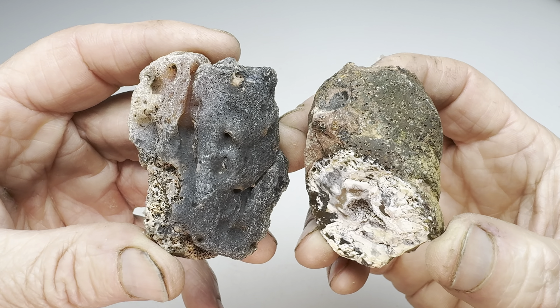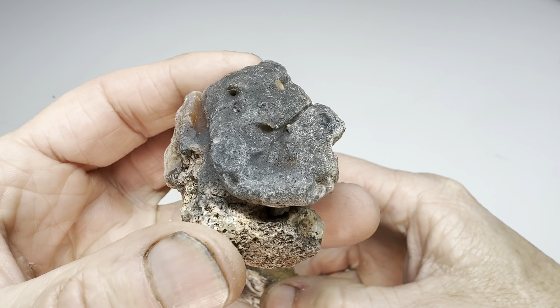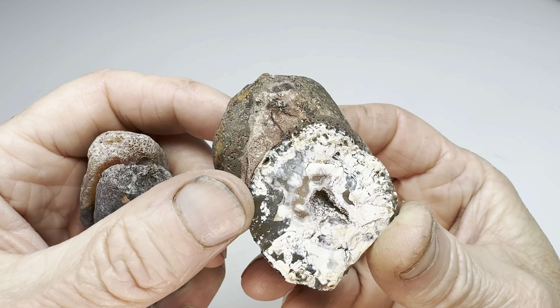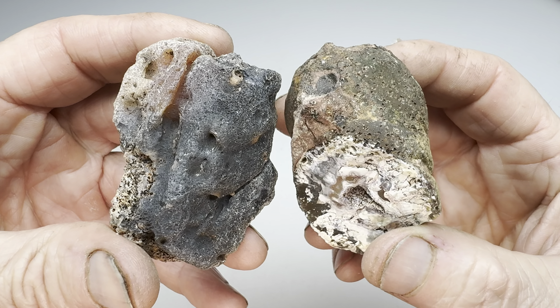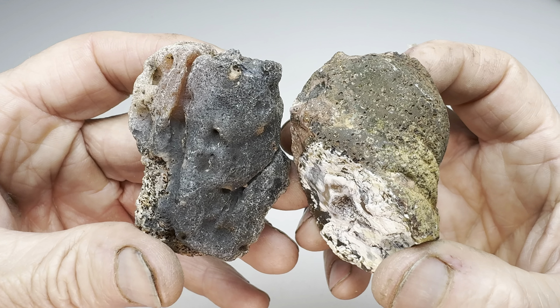It's time for another round of the Rock Off, the game where we take two rocks — one that I found. Look at this interesting one here, clearly some kind of agate nodule. And I compare it to one that Kendra found. Check that out, also an agate nodule. Both of these were found out at the Coconut 06 Ranch near Alpine, Texas — out there in West Texas where all the cool rocks are.